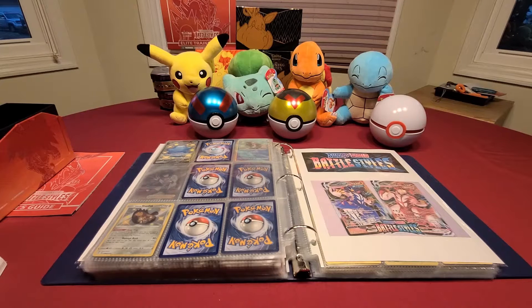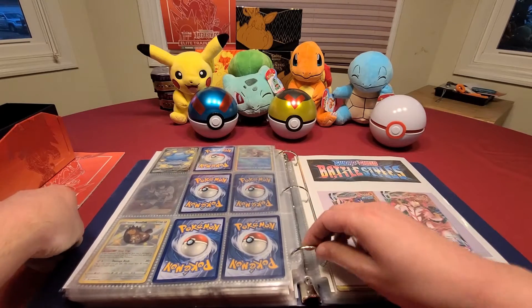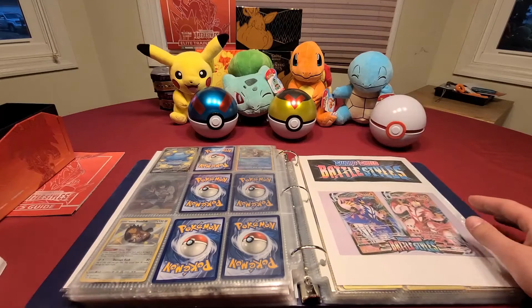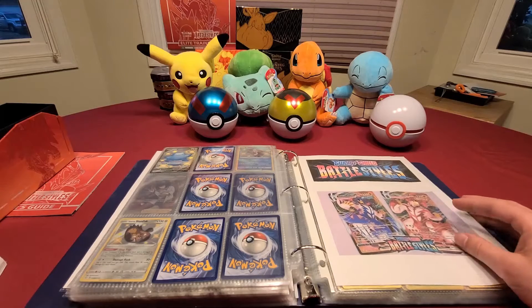What's up YouTube, it's your boy Amelie here with another video for all you Pokemon card fans. I hope everyone is having a great day so far, and in today's video I am showcasing the brand new Pokemon Battle Styles set that officially releases tomorrow, March 19th. I want to show you what I've been able to collect so far from this set before it actually launches.